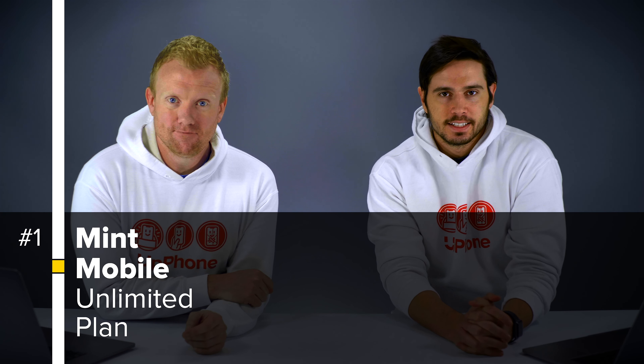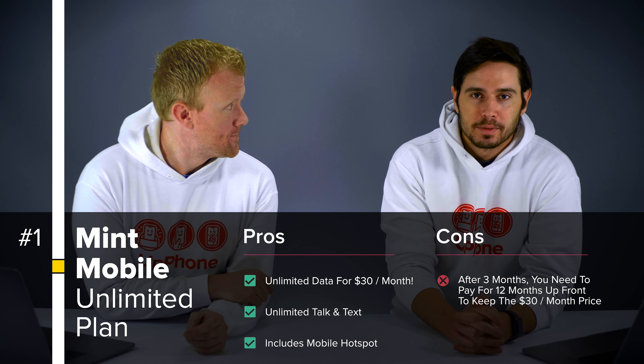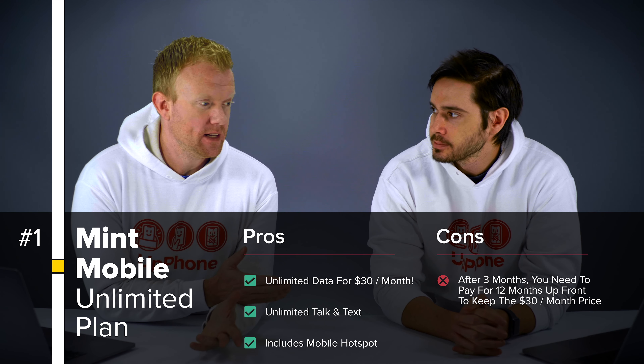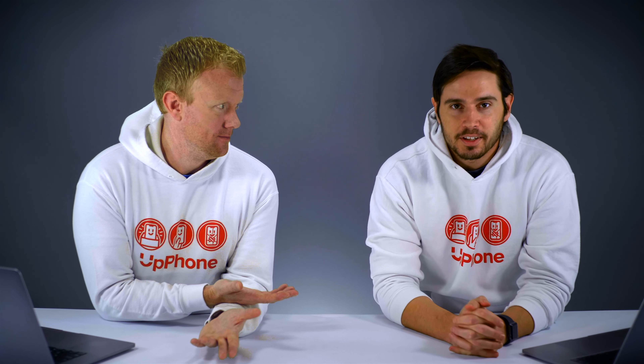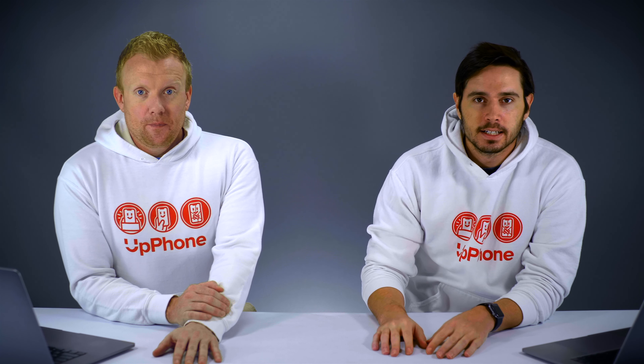Let's start with the best deal on unlimited data. That is from Mint Mobile — $30 a month for unlimited data, 35 gigabyte high-speed data cap, unlimited minutes and unlimited messages. That's a great deal. The catch is that this $30 per month is a three-month promotional deal. If you want to keep that $30 a month price, you have to re-up for a full 12 months, so $30 times 12 is $360. But it's a really good deal.